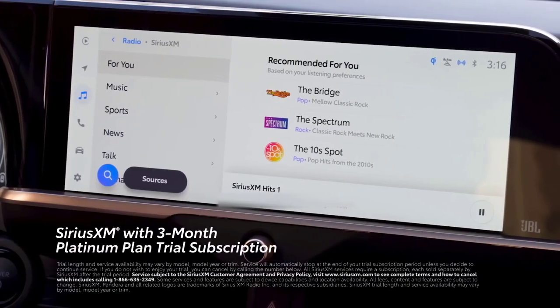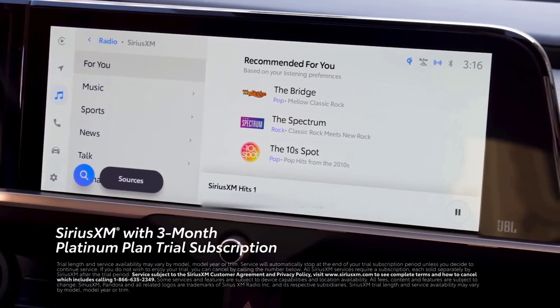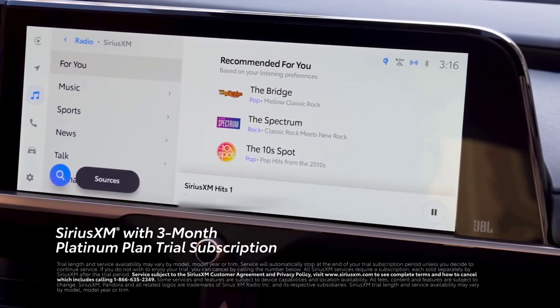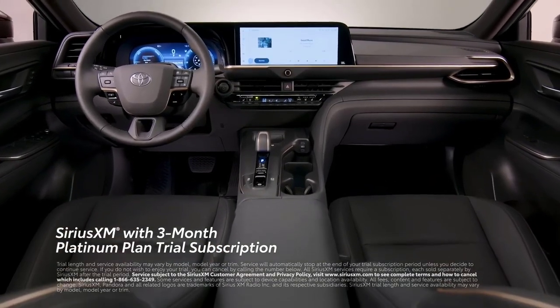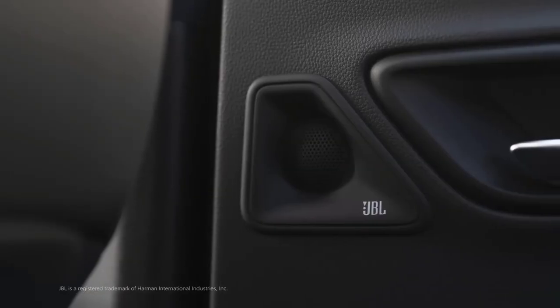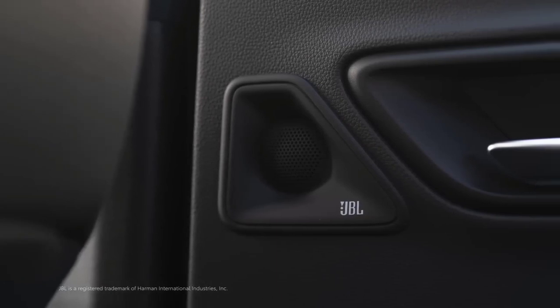There's a standard 3-month SiriusXM Platinum Plan trial subscription that includes over 165 channels available in-cabin, and even more on the SXM mobile app, making it easier than ever to enjoy not just ad-free music, but also sports, comedy, and more. To make the most of these features, Crown can also be equipped with an 11-speaker JBL premium audio system.